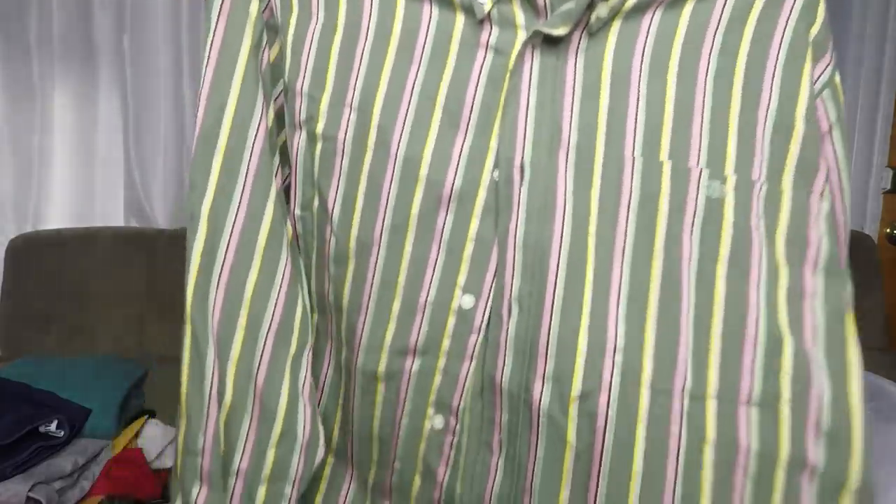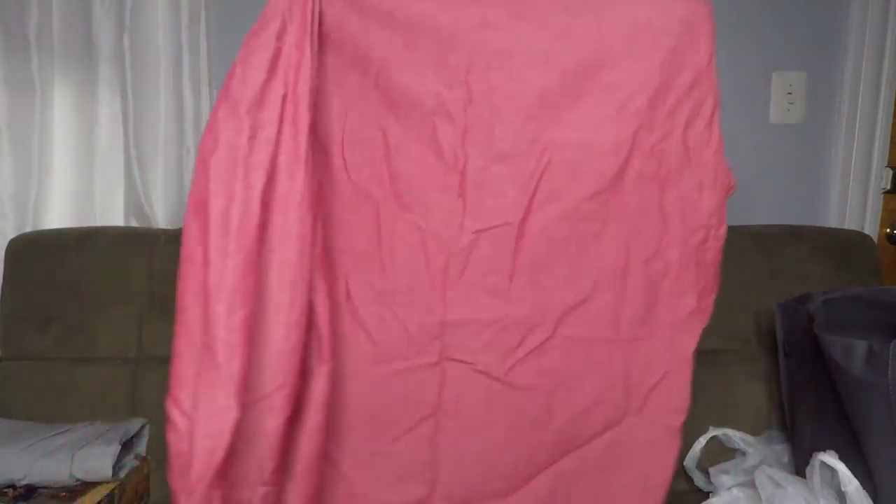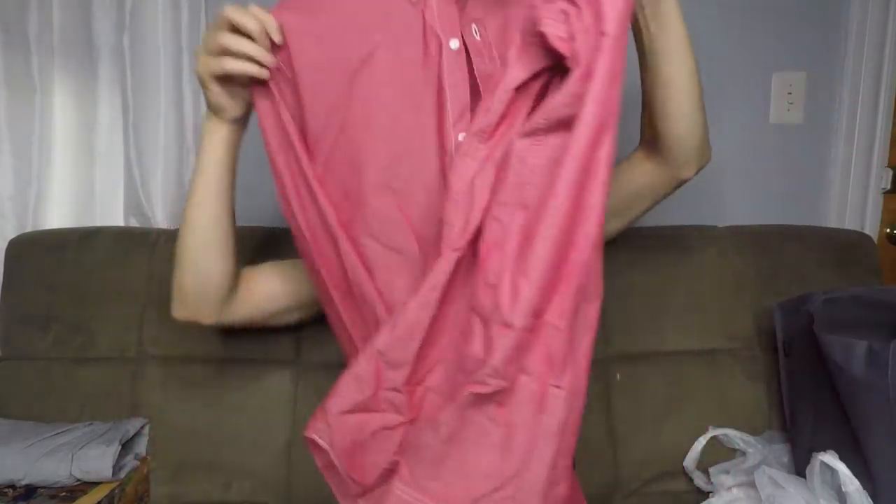This is a Lacoste button front shirt. It's actually a really ugly shirt, but Lacoste stuff sells well and sells fast. This button front shirt will be around $20. This is a Bonobos button front long sleeve shirt — it's like a canvas material and should go for about $25. Paid $5 on half price day.